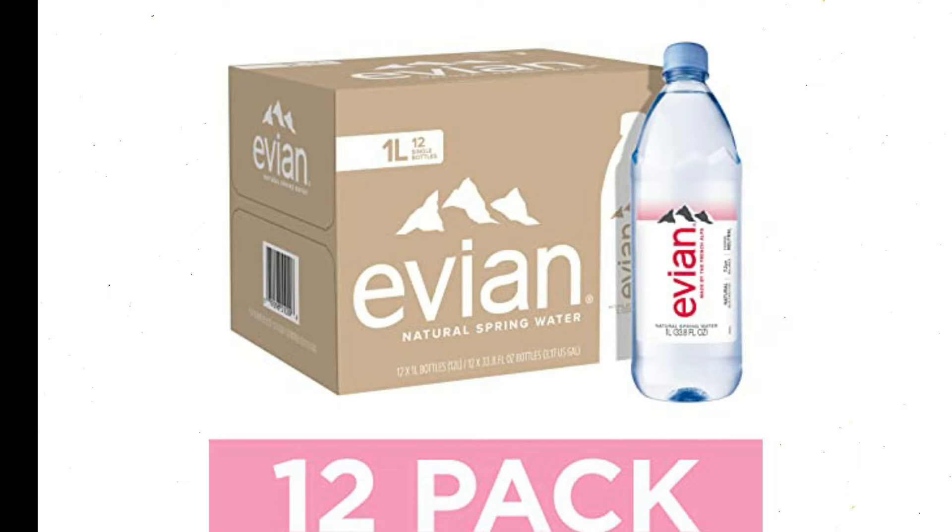Evian Natural Spring Water — naturally filtered spring water in large bottles, 33.81 fluid ounces, pack of 12.